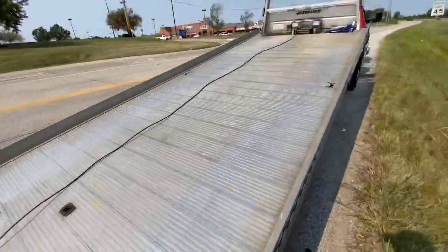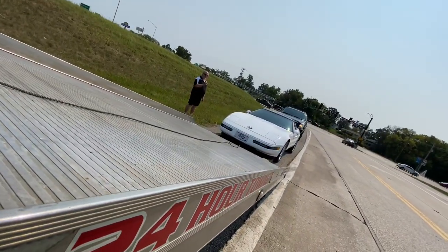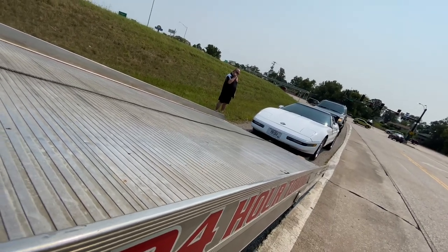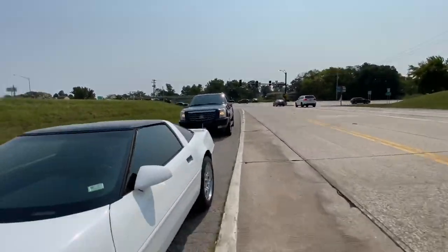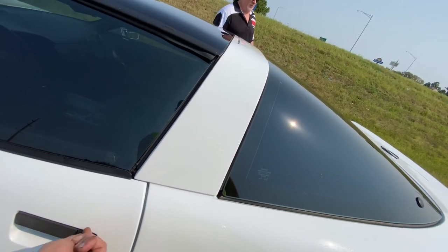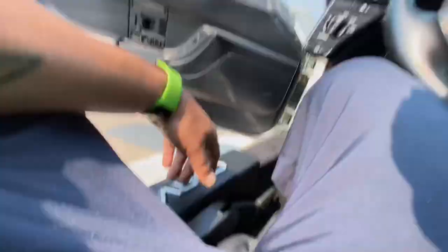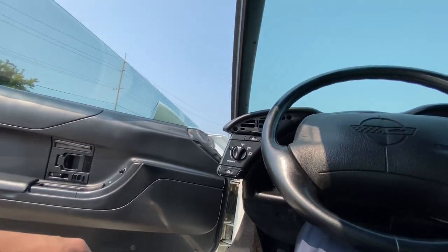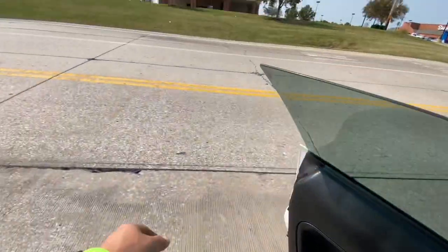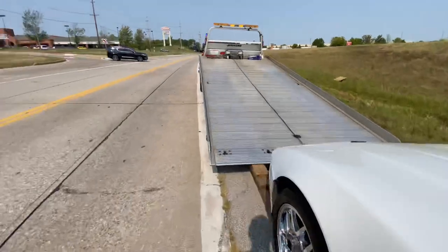Now it's got some tension on the line there. I got to put a little bit of tension on it. I like the inside of this car. It's funny how the interior is still kind of futuristic, you know what I'm saying? Like back then I was like oh my god — remember they had the full digital dashes on the earlier ones, but they always crapped out.